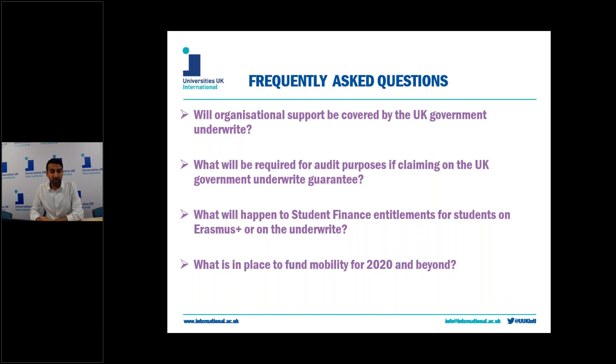Finally, what is in place to cover mobility on new 2020 calls and beyond? At present there's nothing confirmed to replace Erasmus Plus mobility from the 2020 call onwards, but previous indications from the universities minister and the education minister have said they're considering continued participation in Erasmus, and if that's not possible, they're looking into a future domestic replacement scheme.